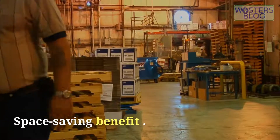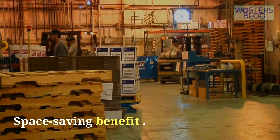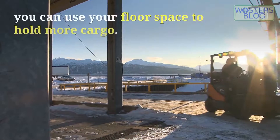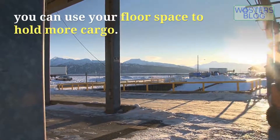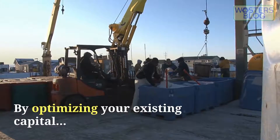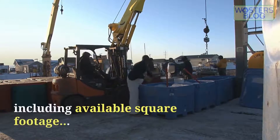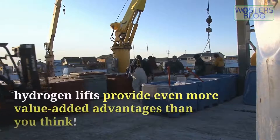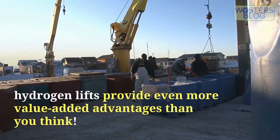Space-saving benefit: with no charging stations to create and maintain, you can use your floor space to hold more cargo. By optimizing your existing capital, including available square footage, hydrogen lifts provide even more value-added advantages than you might think.